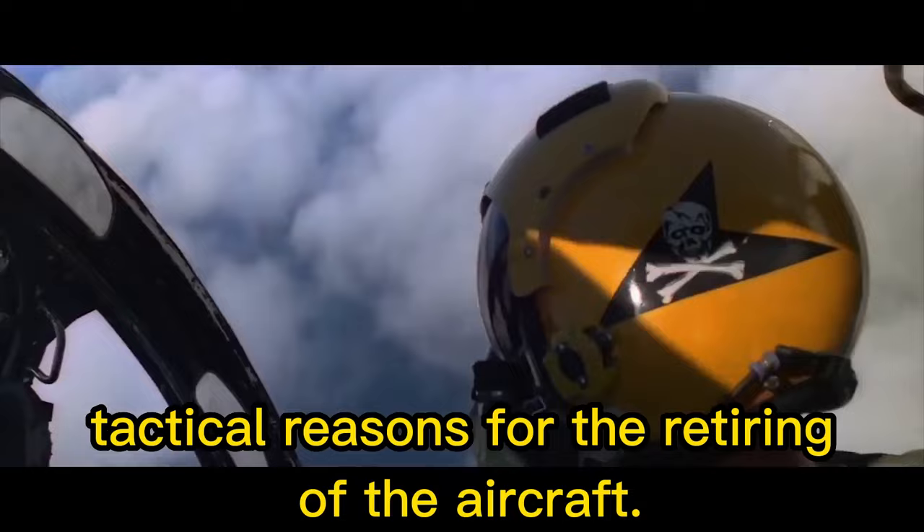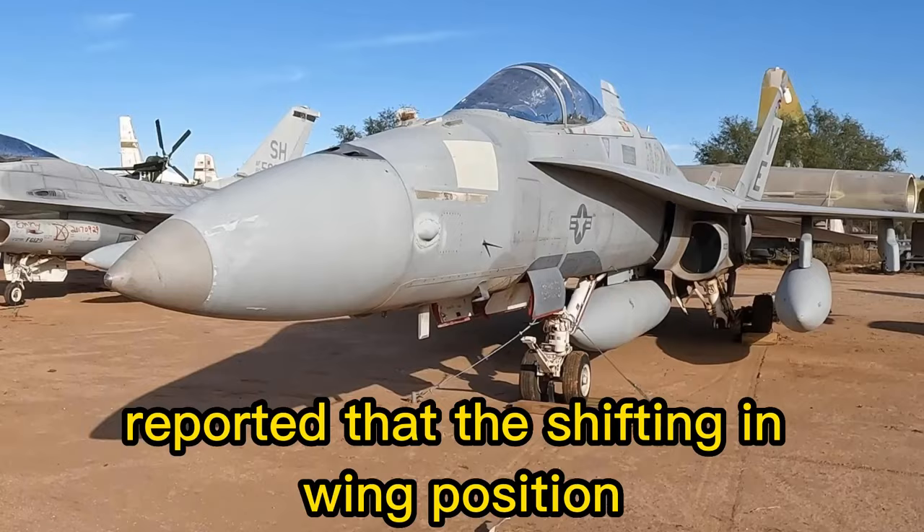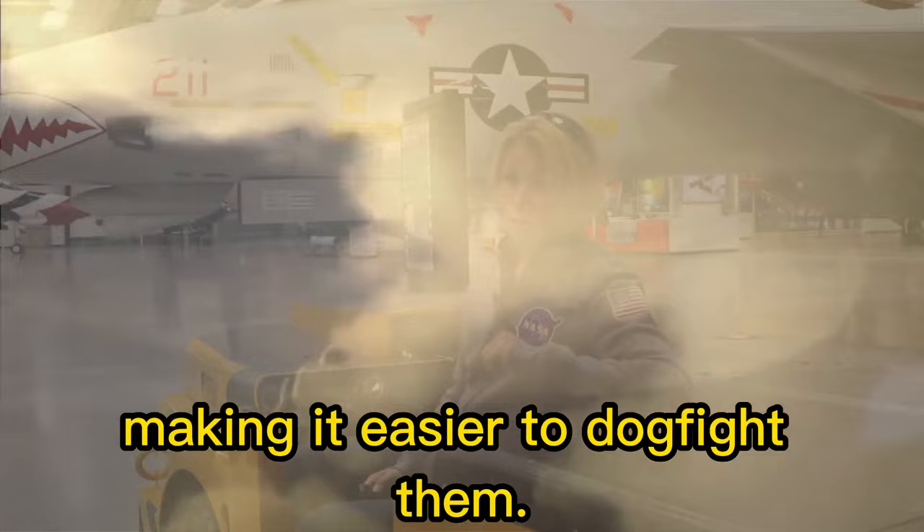There were also tactical reasons for retiring the aircraft. Pilots in other teen series fighters — which include the F-15 Eagle, F-16 Fighting Falcon, and F-18 Hornet — reported that the shifting wing position effectively telegraphed the F-14's intentions, making it easier to dogfight them.